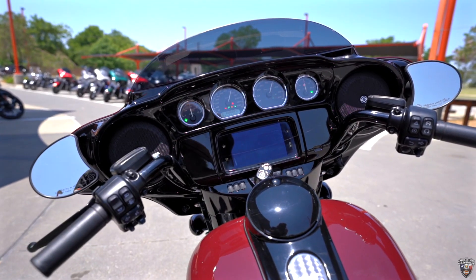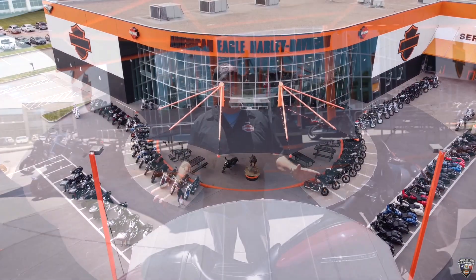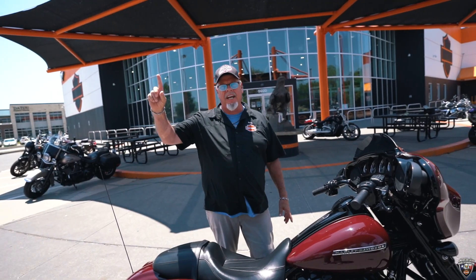Come take a look at this thing. It's so easy to get your business on one of these, and we have a huge selection. Come see Danny. Let's take a test drive. Let's make it happen. Thank you.